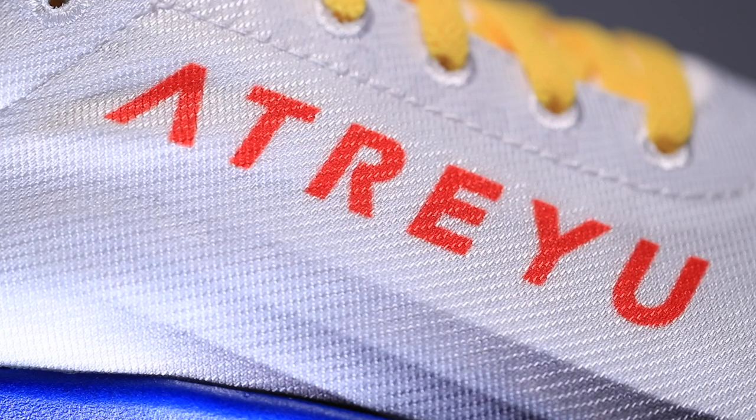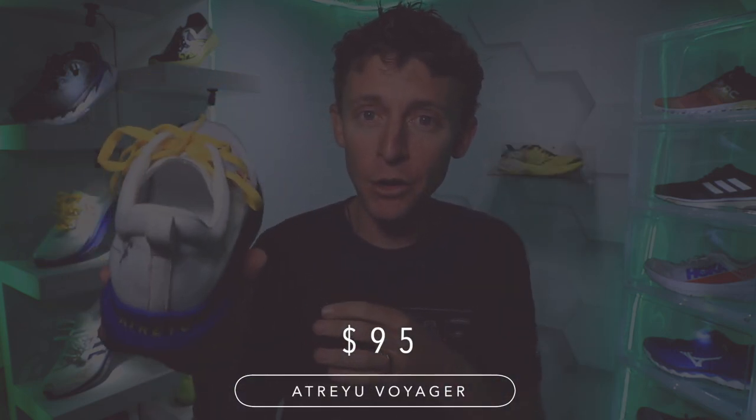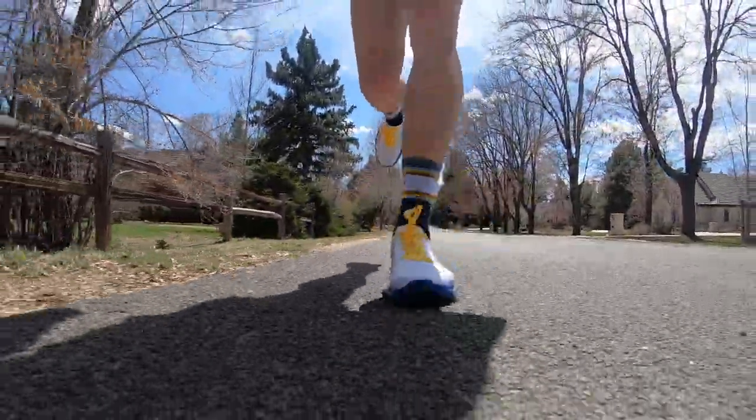Atreyu is available for pre-order right now and then shipping in July 2020 for the smoking deal of $95. Under $100 for a brand new running shoe. In addition, they're also launching a subscription service where Atreyu will send you a new pair of running shoes. If you sign up, the price drops down to $75 per pair.